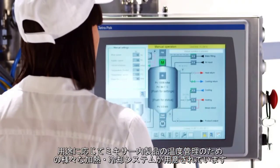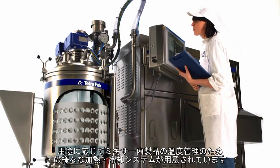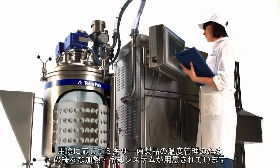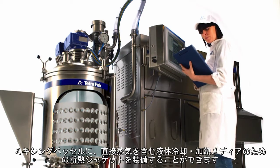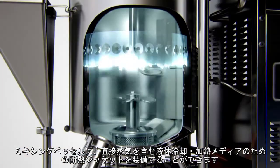Depending on the application, various heating and cooling systems are available for controlling the product temperature in the Tetra Pak High Shear Mixers. The mixing vessel itself can be equipped with insulated jacket sections for liquid cooling and heating media, including direct steam.